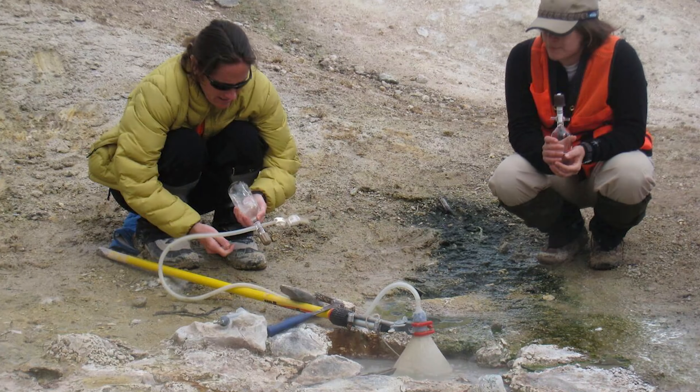Yellowstone is also a site of intense geothermal research. The park's hydrothermal features provide valuable insights into the processes occurring beneath the surface, helping scientists understand the intricate relationship between magma, water, and the Earth's crust. These studies not only help in predicting volcanic activity, but also contribute to broader research in geothermal energy and the role of volcanism in shaping the planet's climate.